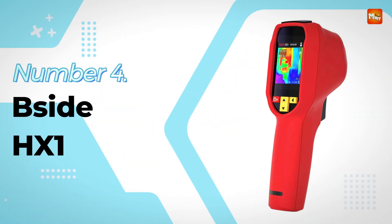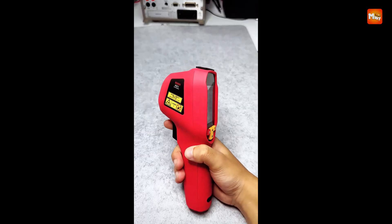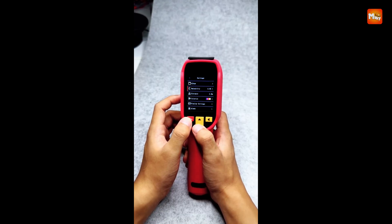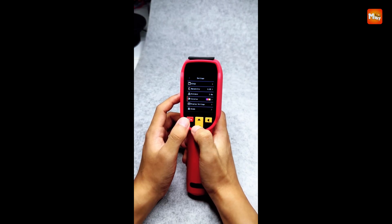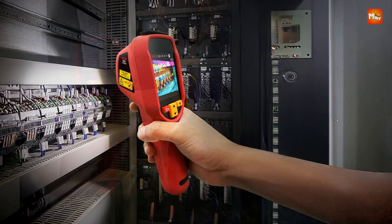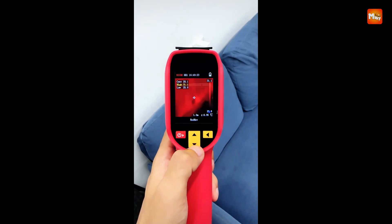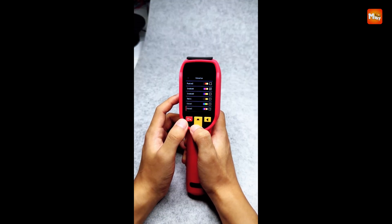Number four: Side HX-1 Infrared Thermal Imager. Designed for precision, reliability, and versatility, this thermal imaging device is a powerful tool for both professionals and serious hobbyists working in fields such as electronics repair, HVAC diagnostics, pipeline inspections, and general maintenance. Utilizing a highly sensitive vanadium oxide microcalorimeter sensor, it captures sharp and responsive thermal data across a temperature range of minus 20 degrees Celsius to 550 degrees Celsius.